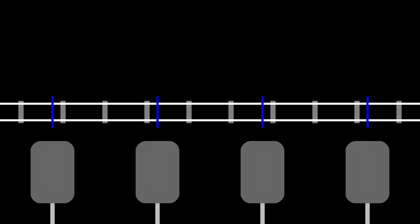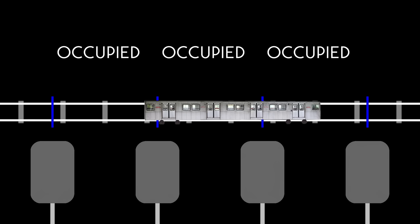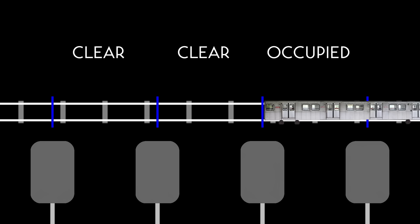The subway used what's called a fixed block system. The layout is divided into segments called blocks. Unlike my illustration, they're not all the same length in real life. There's a signal guarding the entrance to each block. If any part of a train is anywhere in a block, the entire block is considered to be occupied. If there is no part of a train in the block, the block is clear. It's somewhat inefficient, as it keeps trains farther apart than may strictly be necessary, which is why line one now uses a better system that keeps track of each train's precise position and speed. But remember that Toronto's subway system was designed in the 1940s, and the simplicity of a fixed block system fit the technology of the day.